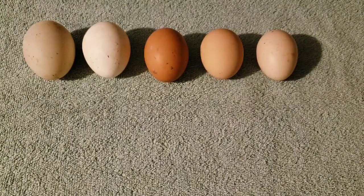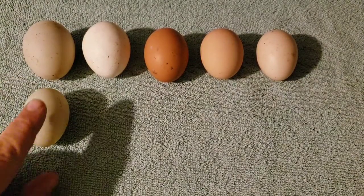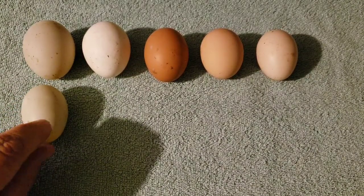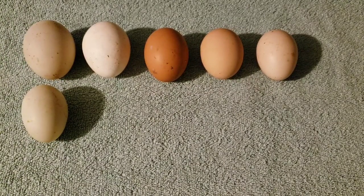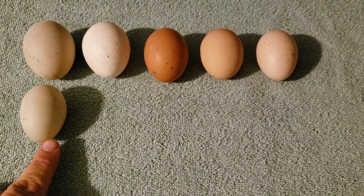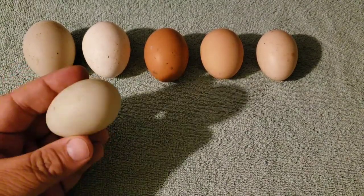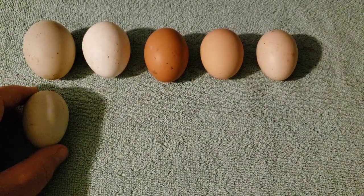Now this next egg I'm showing you also has a waxy covering on it. It's quite a bit smaller than this Pekin duck egg. This comes from my gray call ducks. Isn't it cute? Look at that. I love my little gray call ducks.